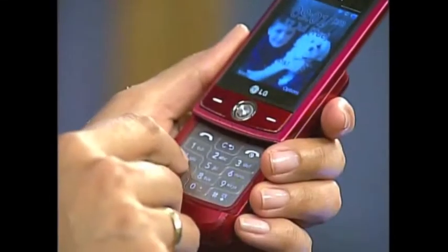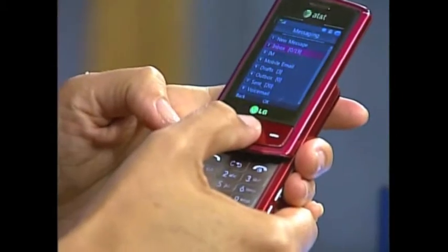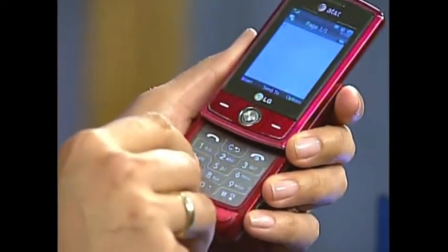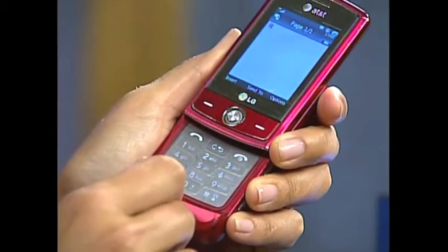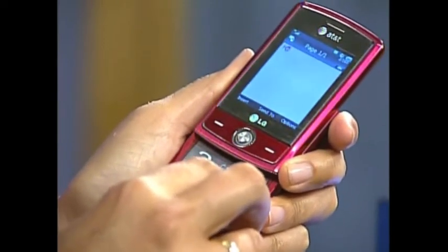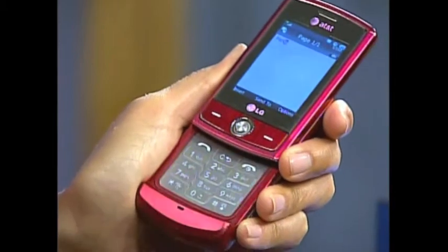If you look at your number pad, you're going to see that there are letters associated with each number. If you want to send a text message, you need to hit that particular key over and over to get the correct letter. For example, if I wanted to type the word 'hello,' my H is on the four key — I have to hit it twice; the first time it shows G, then H. The E is on the three key: first hit gives D, then E. The L is on the five key, requiring three hits. And my O is on the six key, which requires three hits going M, N, O.